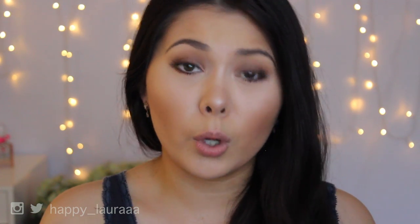Hi guys! Welcome back to my channel. So today I have a first impressions video for you guys on a lipstick. I've never done a first impressions on a lipstick before, but this is brand new and I don't even think it's been released to the general world yet.